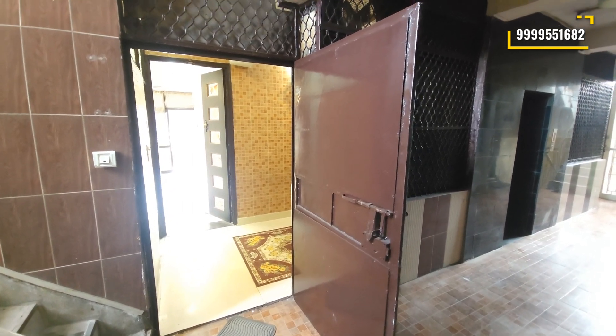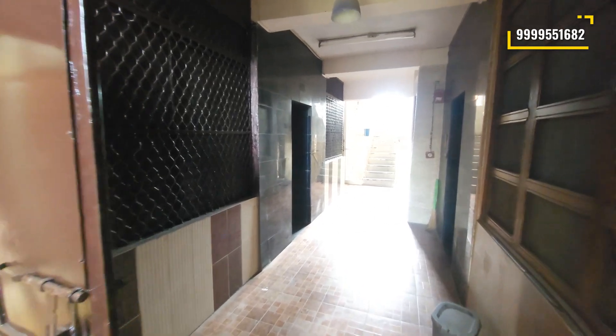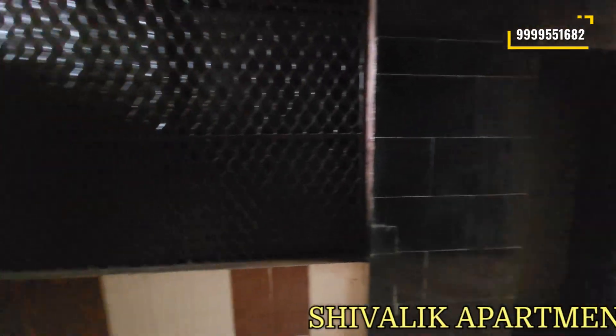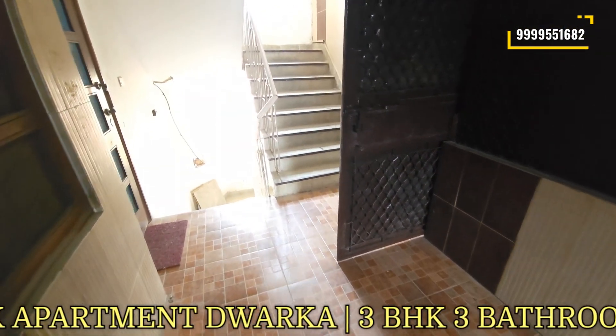Hello friends, today we are brought to you by a very wonderful flat in Sector 6. Here we have two lifts, and on one floor you will get four flats. It's a huge corridor and there are stairs here.